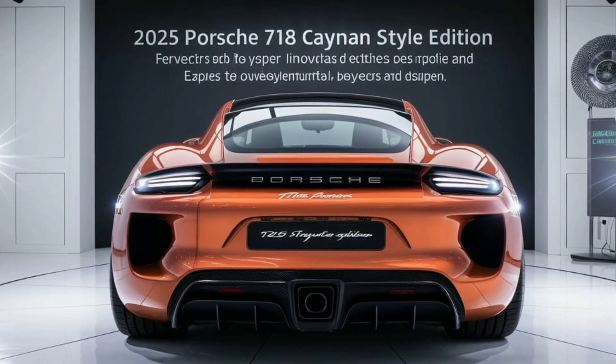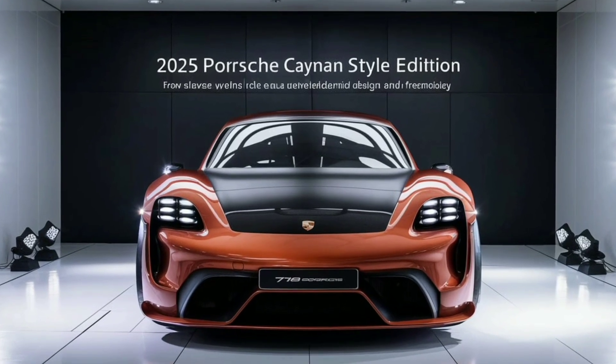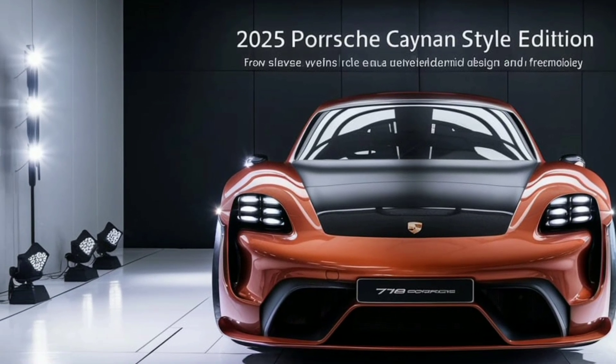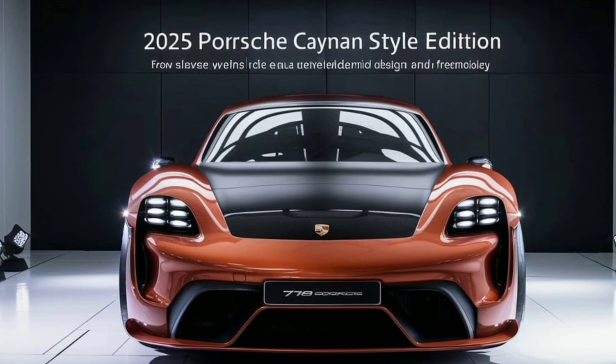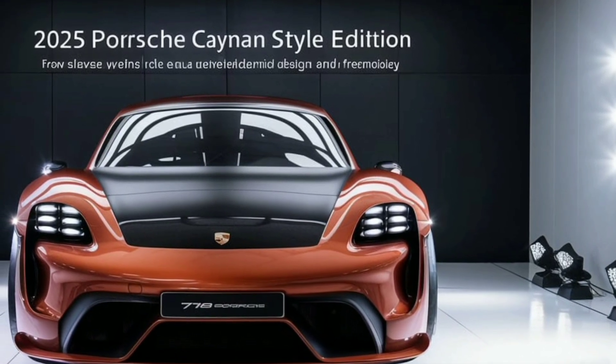The distinctive LED headlights add a touch of futuristic flair, while the iconic Porsche crest remains a bold statement of heritage. The side profile of the Cayman Style Edition is marked by sculpted side skirts and a dynamic, flowing silhouette that emphasizes its athleticism.